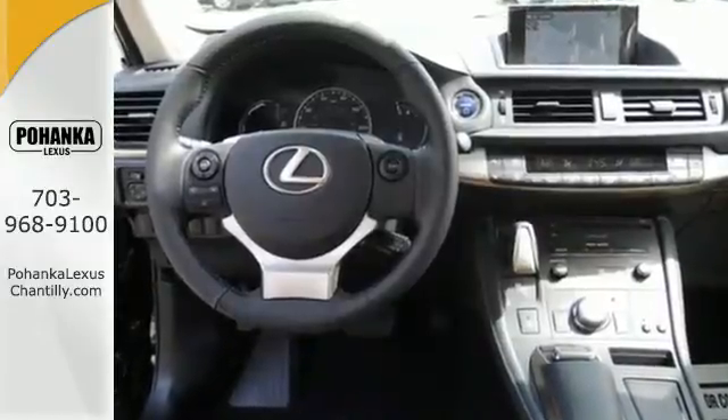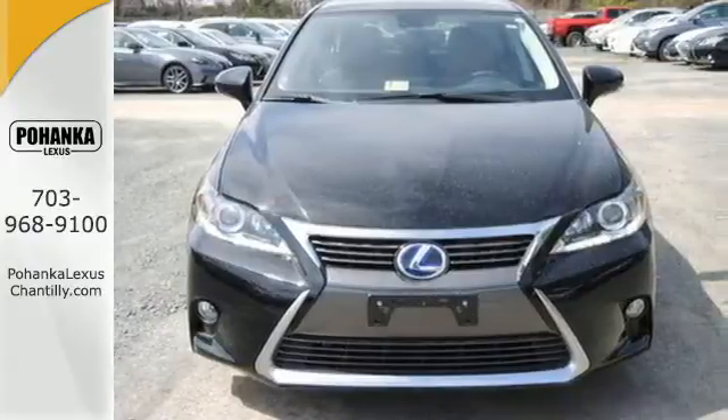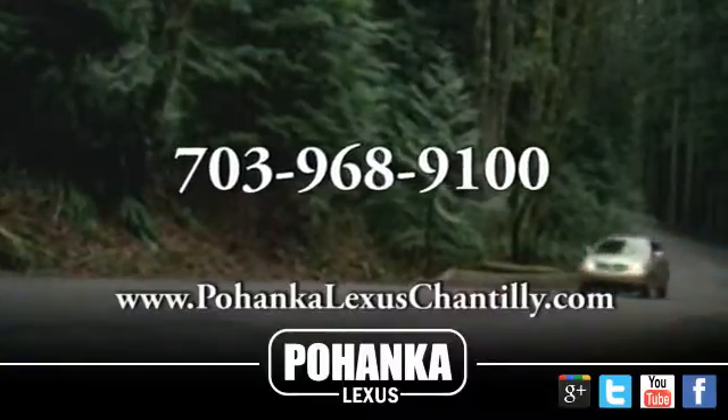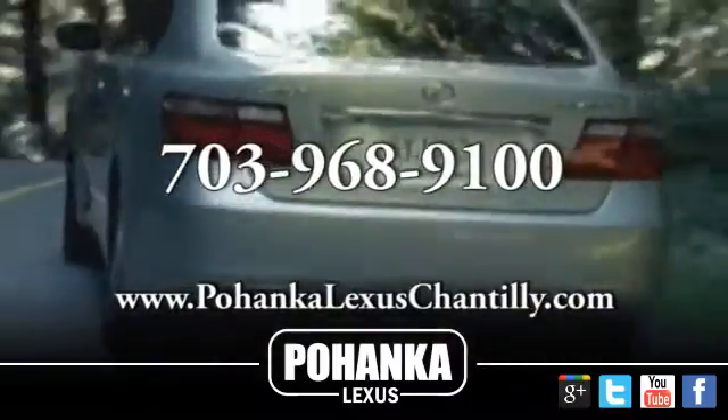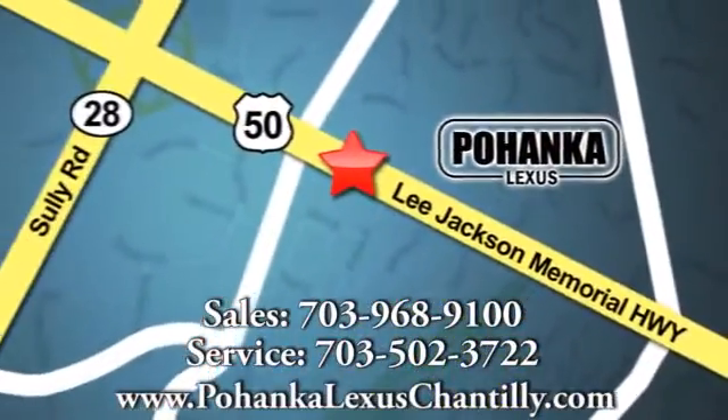Discover a hybrid worthy of your journey and test drive this CT200H today. Call us now for more information on this vehicle or visit today. We're conveniently located at 13909 Lee Jackson Memorial Highway in Chantilly.